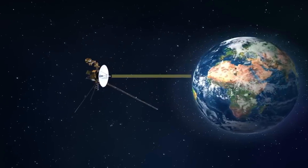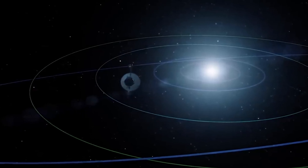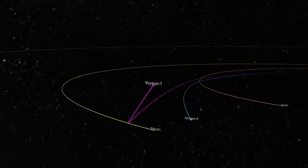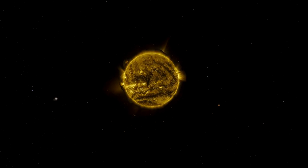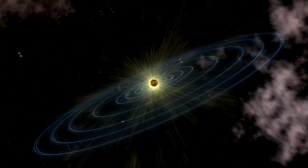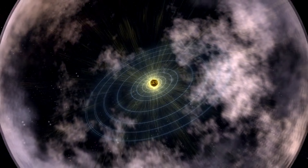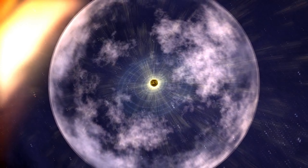Other instruments on board still active include the magnetometer and low-field magnetometers, which measure the magnetic fields of the Sun and the other outer planets. In 2015, this instrument helped scientists discover that solar winds can redirect the magnetic field of charged particles they encounter, even beyond the heliopause. Interestingly, the low-energy charged particles instrument, which measures ions and their distribution in the solar system, helped scientists locate the heliopause itself in 1993.